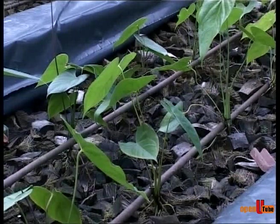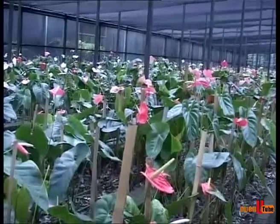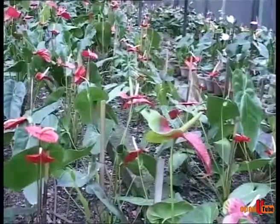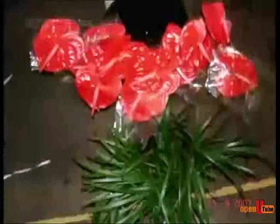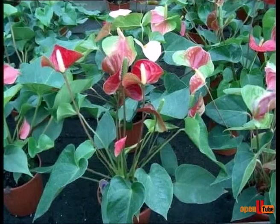A mixture of compost and coconut chips is also used locally to cultivate Anthurium. As with other flowers, proper post-harvest handling practices determine the quality of Anthurium flowers. Floriculturists should consider the post-harvest handling chain, which involves a series of events: harvesting, sorting, packing, transportation, and wholesale and retail marketing. The most important factors during harvesting are: what to harvest (stage of maturity), when to harvest (time of day), and how to harvest (manual or mechanical).